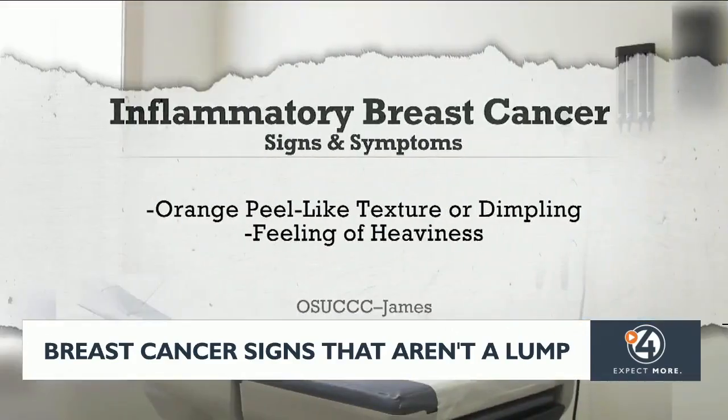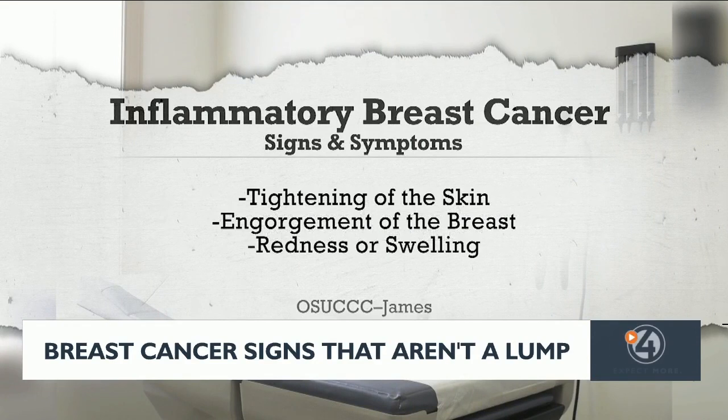There are five different signs and symptoms to watch out for: an orange peel-like texture or dimpling of the skin, feeling of heaviness, tightening of the skin, engorgement of the breast, and an infection-like redness or swelling.